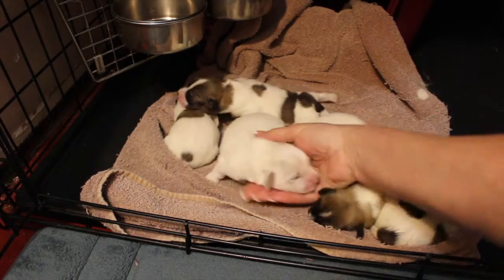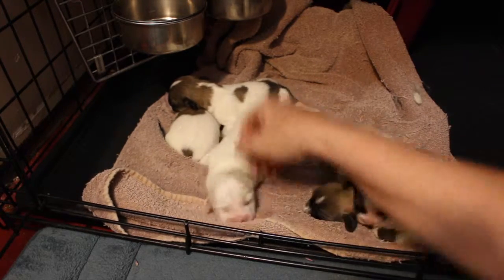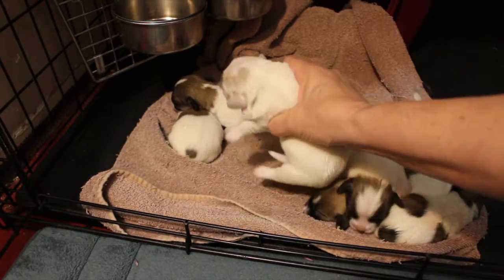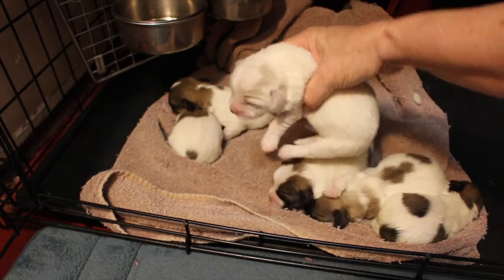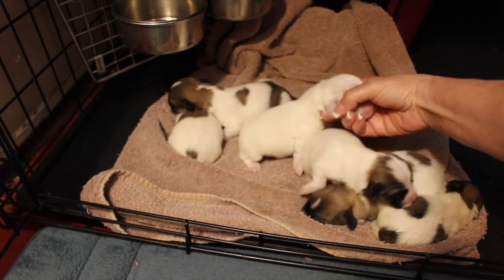Harris is easy to find because he's all white. We weren't sure the day he was born if he was going to have any of the champagne, but it looks like — let's see if I can turn him so you'd be able to see in the camera — he's got a little champagne markings over there, maybe even a little over here.